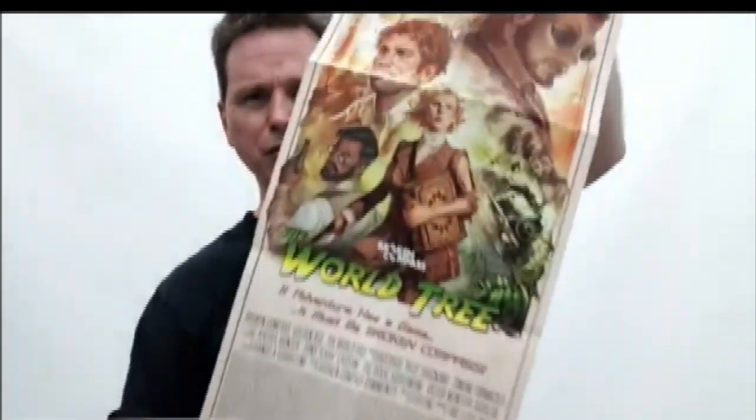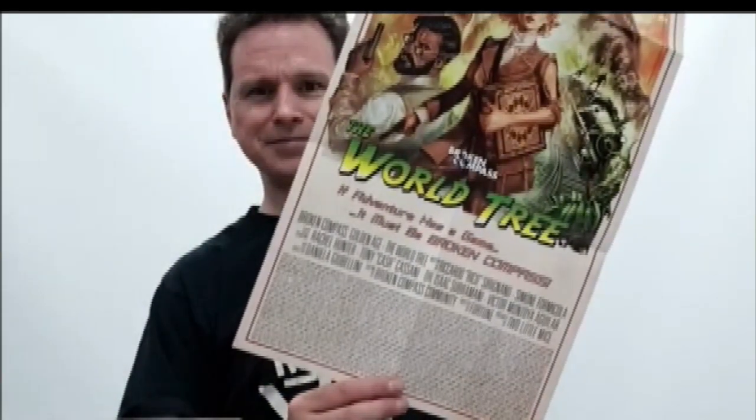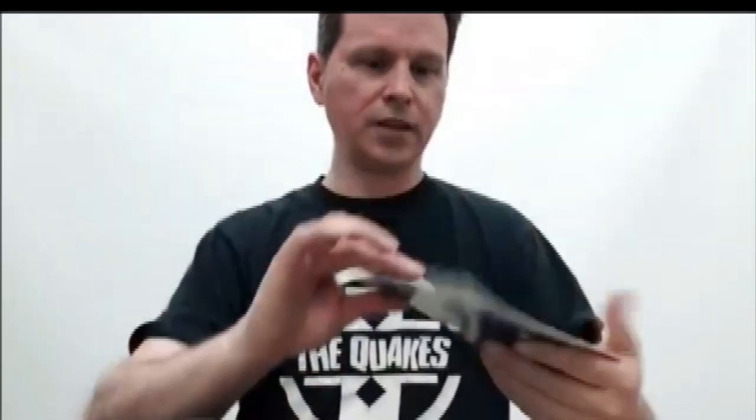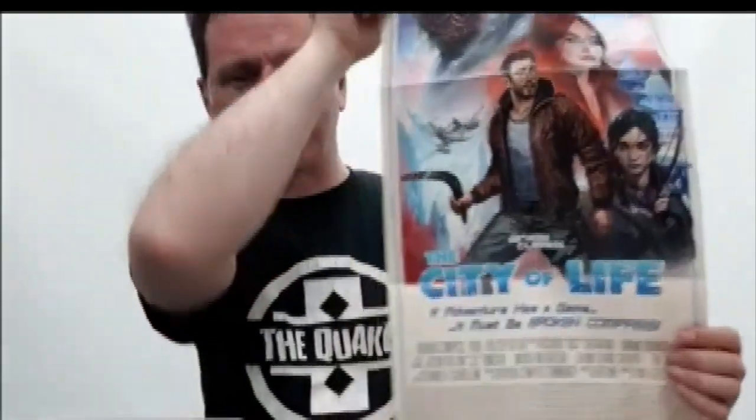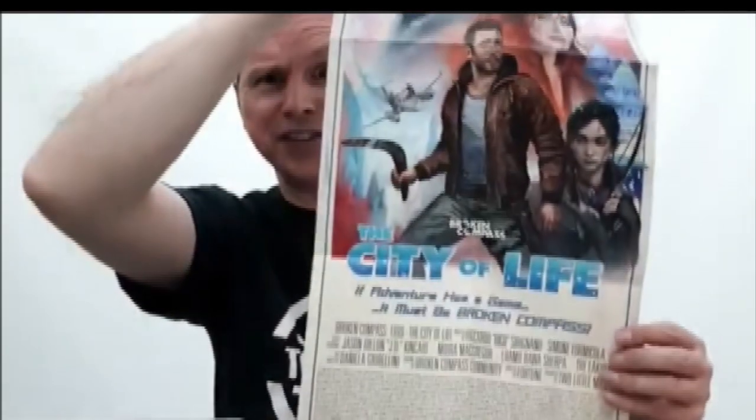What else is in here? Not just a poster but a movie poster. Broken Compass: The World Tree. And here's another movie poster — Broken Compass: The City of Life.